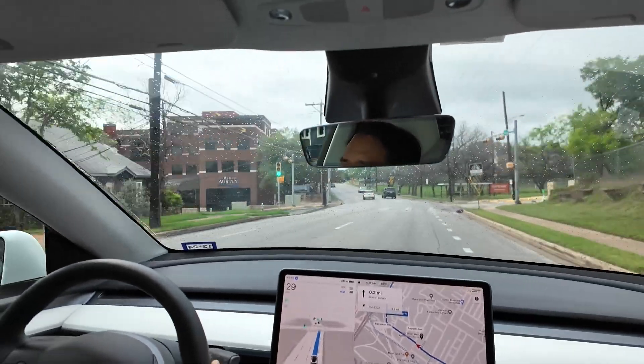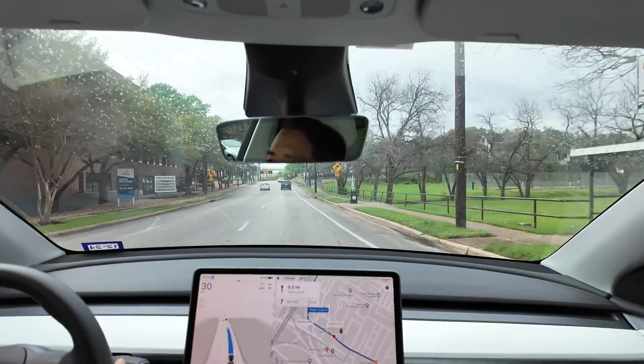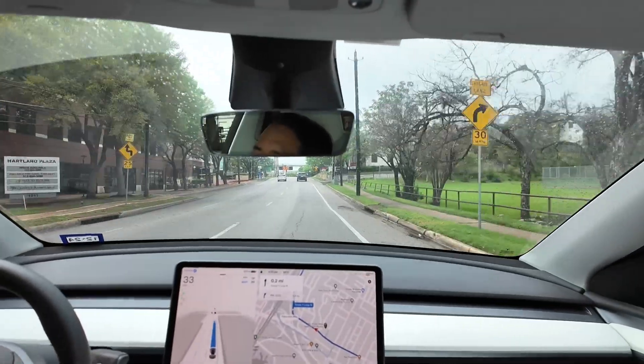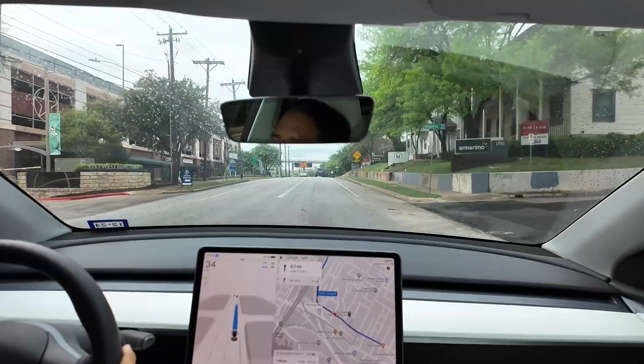Hey, it's Dave. So it's the second full day driving around version 12.3 of Full Self Driving Beta, and I'm going to show you my top hits and misses from driving around in Central Austin today.